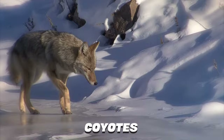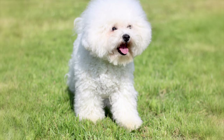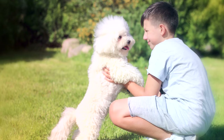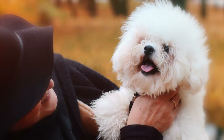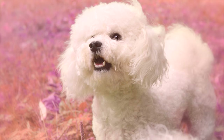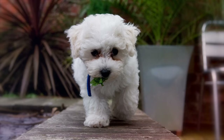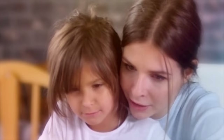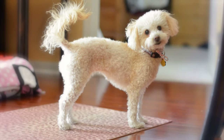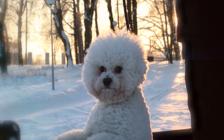Number 6, Bichon Frisee. Bichon Frisee roughly translates to curly lapdog in French, and teacup Bichons definitely live up to their name. They were bred to be loving companions that some people refer to as living stuffed animals. But while Bichons are quite snuggly, they do have moderate exercise needs and love to play. Bichon puppies are tiny and should only be handled by children under careful adult supervision. They are intelligent and cunning, so obedience training is recommended.